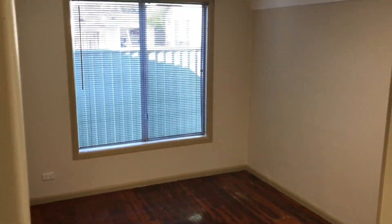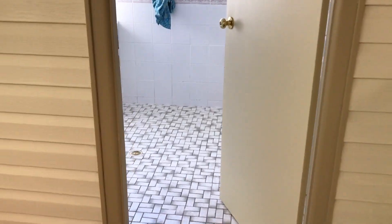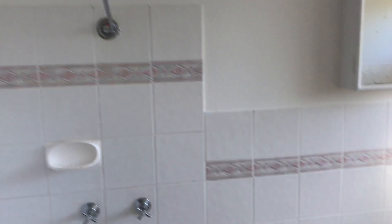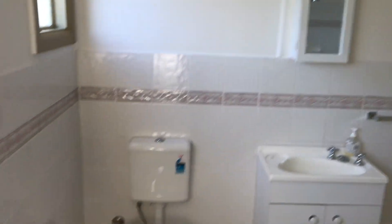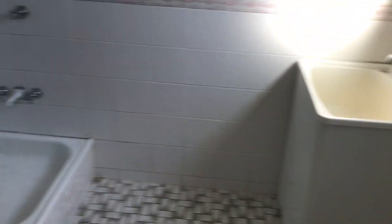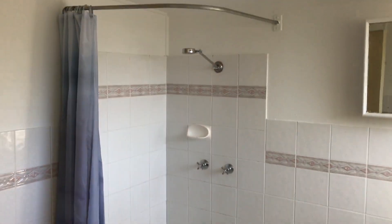Your third bedroom in here is another good size room. You have your combined bathroom and laundry — pretty spacious, lots of room for either a top or a front loading washer. You've got your shower there as well.